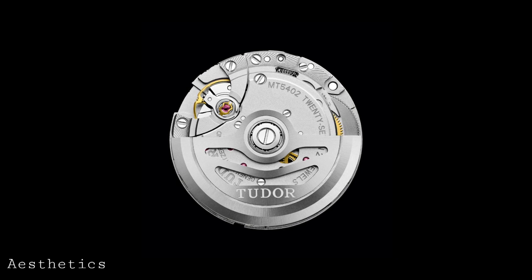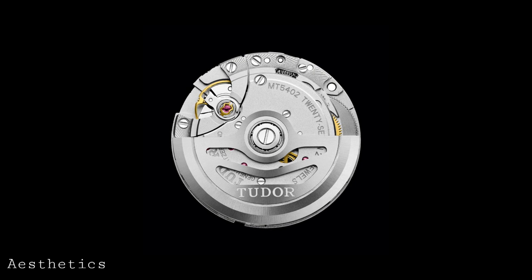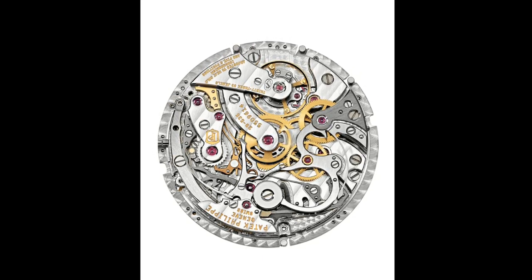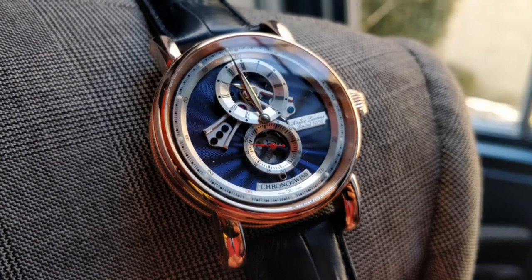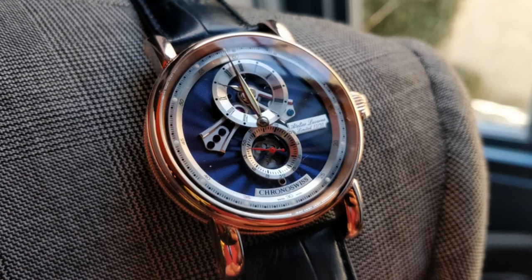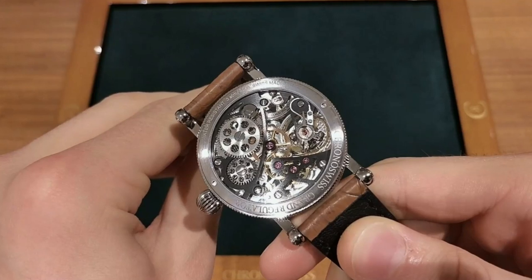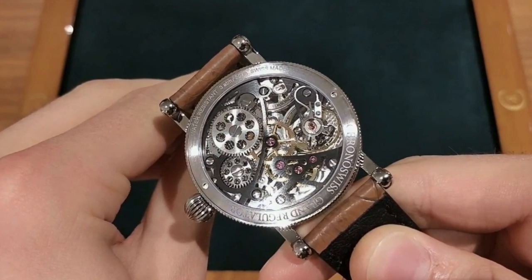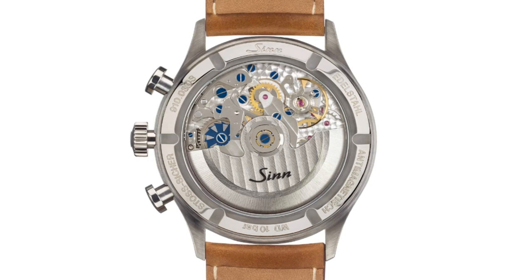However, for those who like well-decorated movements and don't want to spend an incredible amount, the choice of in-house versus third-party is far less relevant to how good a movement actually looks. You don't need to spend tens of thousands on a Patek Philippe or A. Lange & Söhne to get excellent finishing. Chrono Suisse is a good example — they use movements based on the Unitas 6497/6498 but decorate and skeletonise them by hand to an incredible standard, resulting in beautiful aesthetics without being in-house.